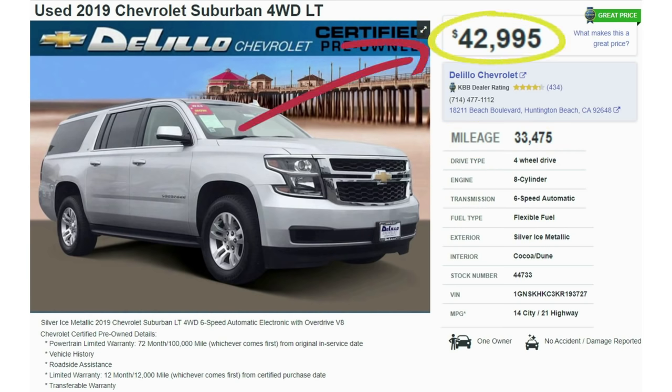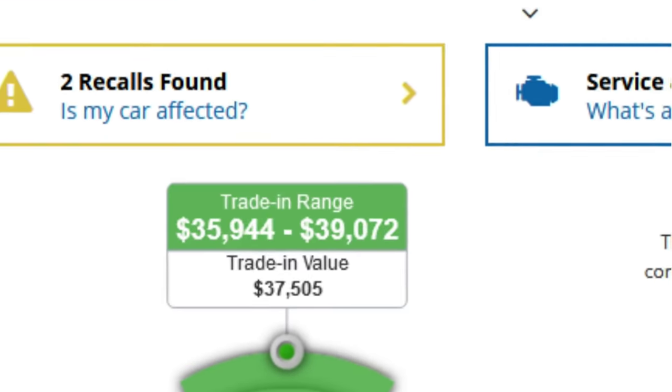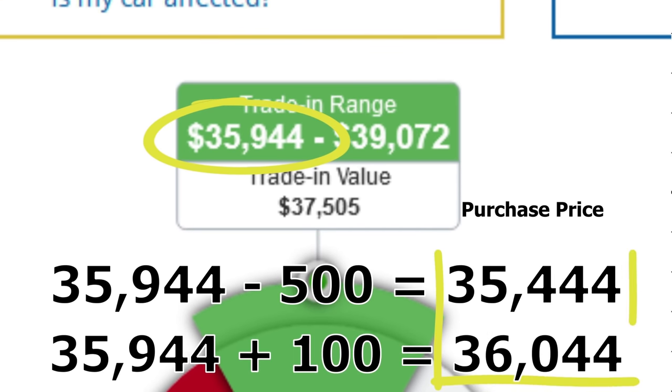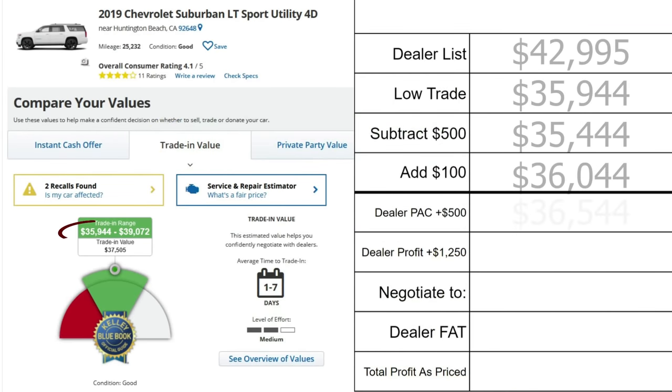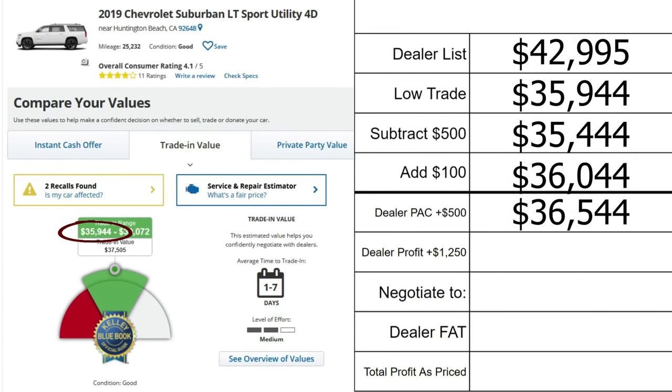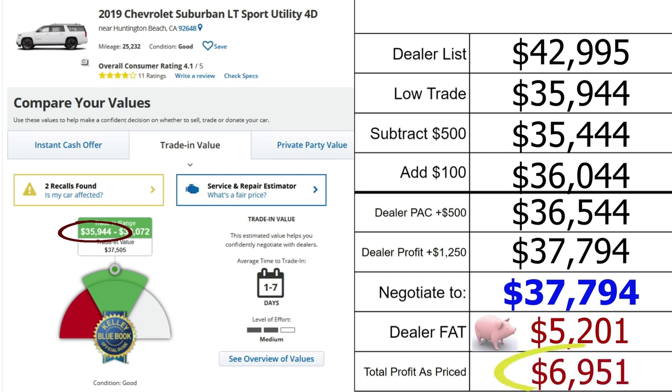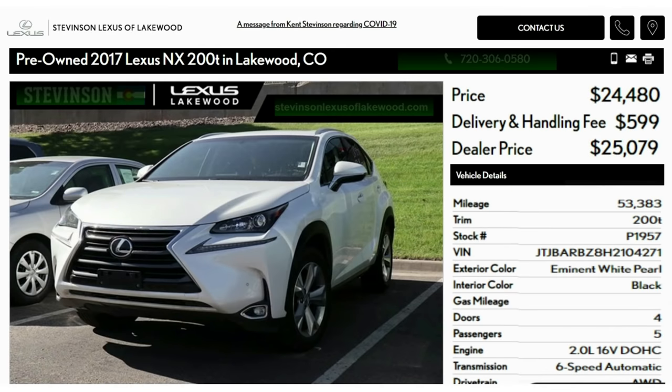Scenario 5: A silver 2019 Chevy Suburban 4WD LT with 33,475 miles, listed at $42,995. The KBB trade low is $35,944, giving a bracket of $35,444 to $36,044. Adding $500 lot pack gives $36,544; adding $1,250 dealer profit brings a fair negotiating floor to $37,794. With the vehicle listed at $42,995, dealer fat is $5,201 — and if you pay full list, the dealer nets $6,951.